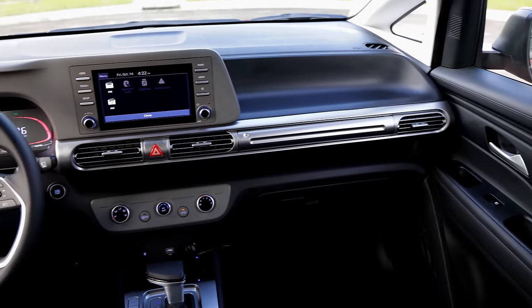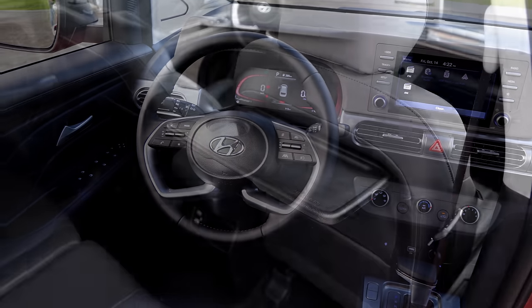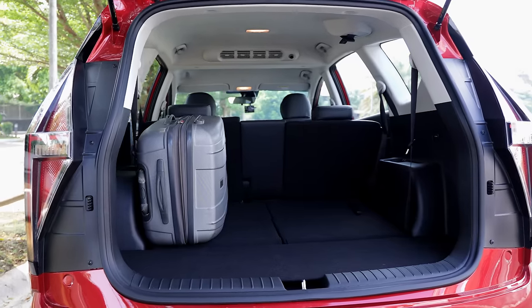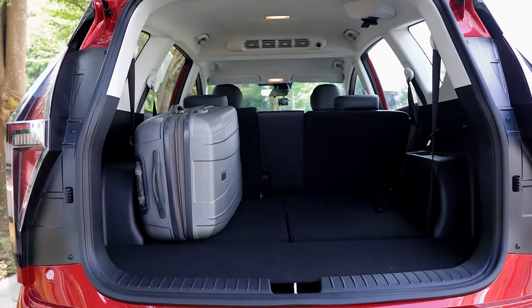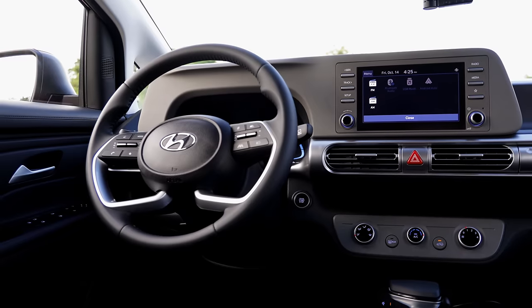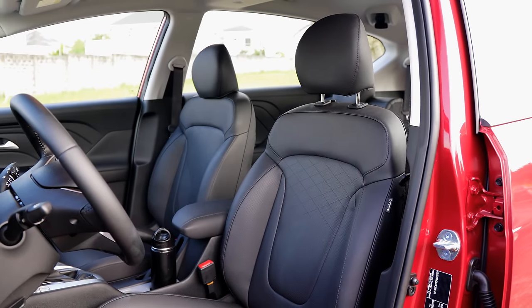The suspension tuning, the handling, and the overall comfort of the Stargazer GLS Premium are really way up there. Not to mention the fact that it's also shaped like an egg, so you have more cargo capacity inside and a more spacious cabin for your passengers as well. Lastly, the Stargazer GLS Premium also has wireless Apple CarPlay and wireless Android Auto, which are huge benefits and features in my opinion. So because of that, the Hyundai Stargazer GLS Premium takes the win as the best MPV for 2023.